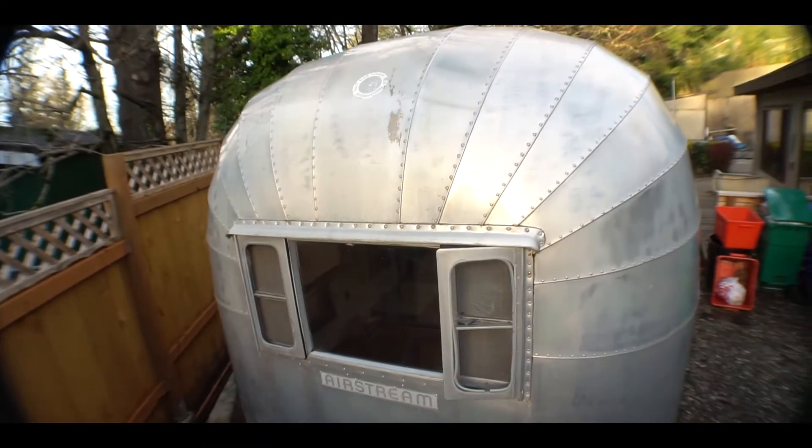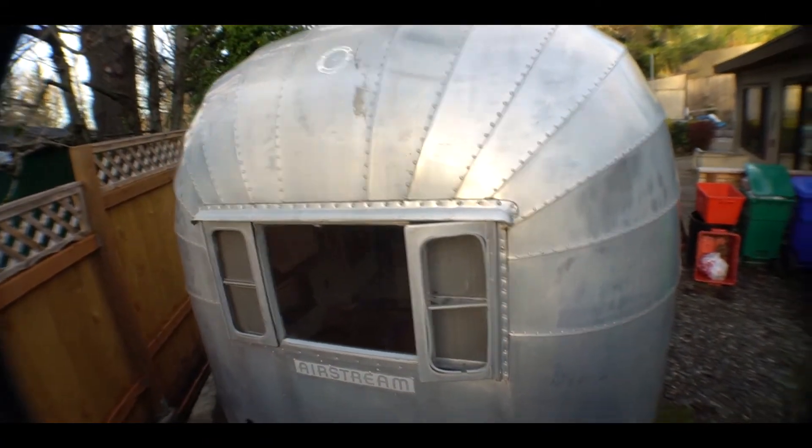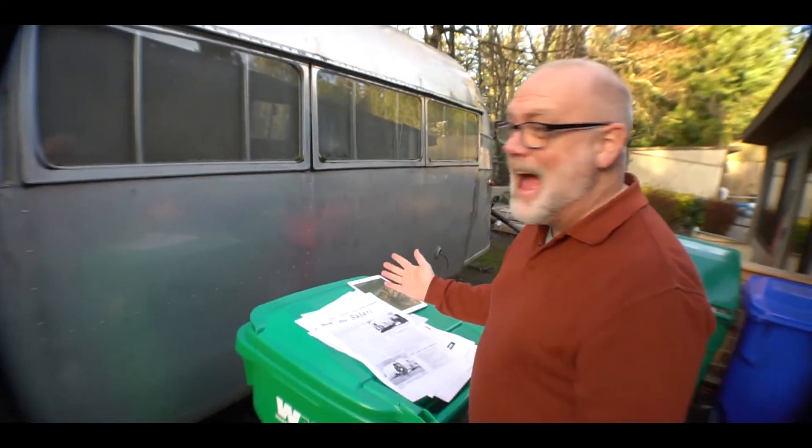If you look up on top of the Airstream, there's a sticker right up there. That's an old Wally Byam Caravan Club sticker, and you can't really tell from this angle, but this used to have the big red numbers on it. So we're going to meet Steve in his planning and design studio — it's lavish.